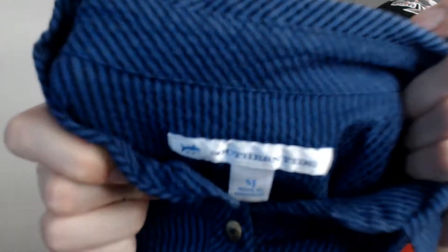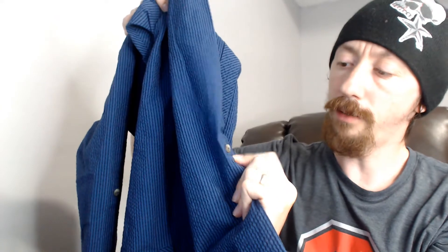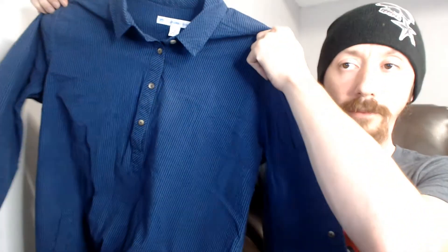Up next we have a Southern Tide medium blue shirt with very thin pinstripes. It's a little longer and has buttons on the sleeves so you can roll them up — I always imagine shirts like this are for gardening, since you can roll the sleeves up, they go all the way down to protect your pants, and they have pockets. It seems like a spring or fall item.